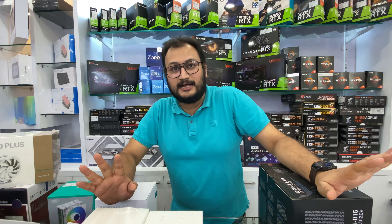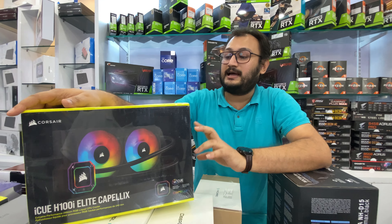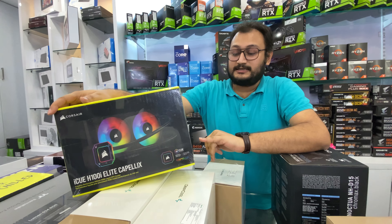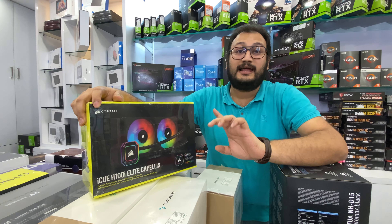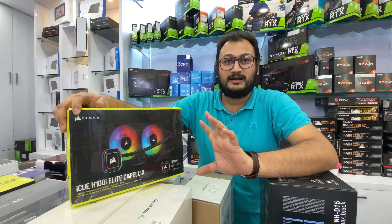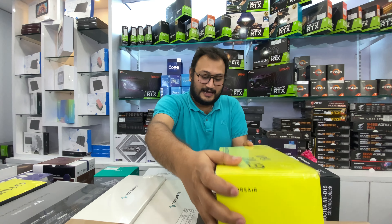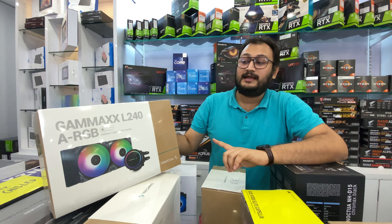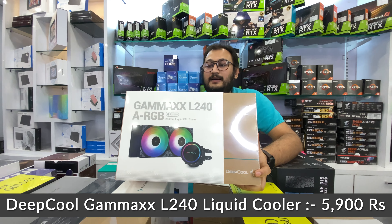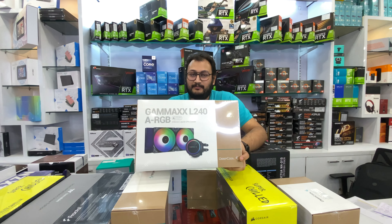Now, it's liquid coolers. What kind of brands are available? In liquid coolers, there are all brands, all premium brands. So if we go first to Corsair — Corsair Elite Capellix — this is a 240mm cooler. It's not widely available in India, but you can change the LCD module if you get it. It's 11,750 rupees. And then if you go to Deepcool, it's a very popular cooler — the L240 ARGB Gamax cooler.